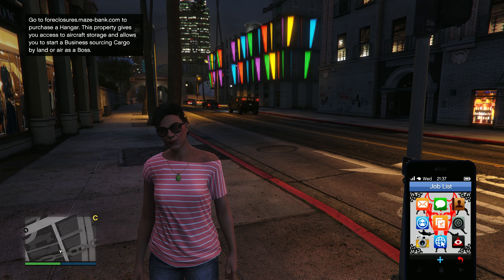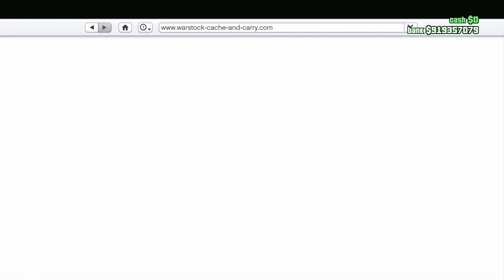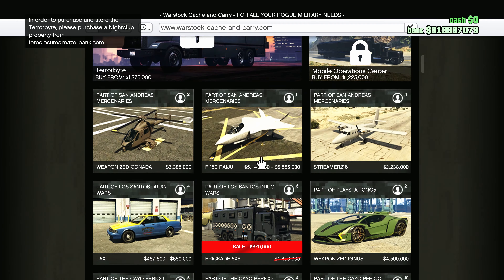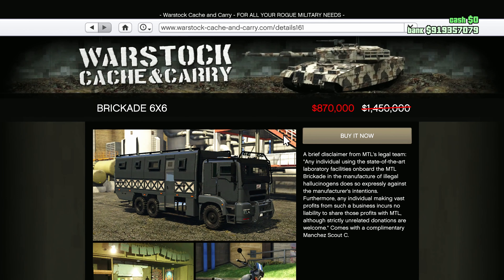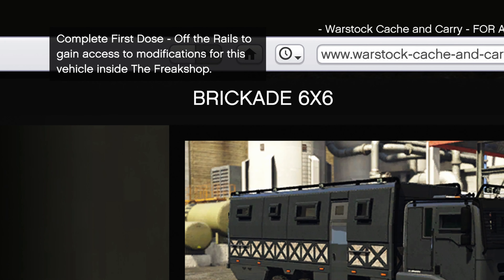Another way you can buy the BrickAid slash Acid Lab is by going on Wallstock on the internet. You can buy it without doing any missions, but it's best if you do them if you want a discount or at the very least get the upgrades for the business later in the future.